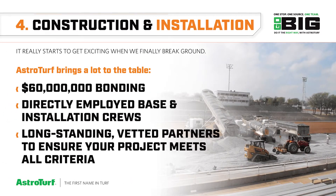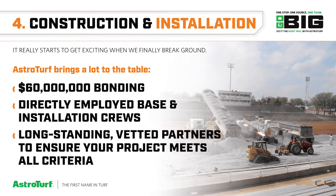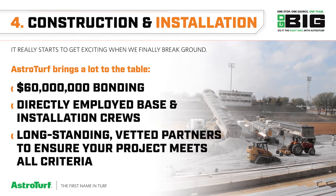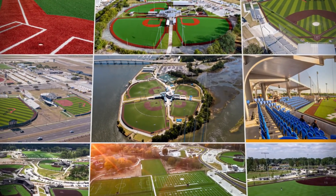And finally, the most important step: construction and installation. We'll break ground, and our long-standing embedded partners will ensure your project meets all criteria laid out in advance. Go big with AstroTurf.